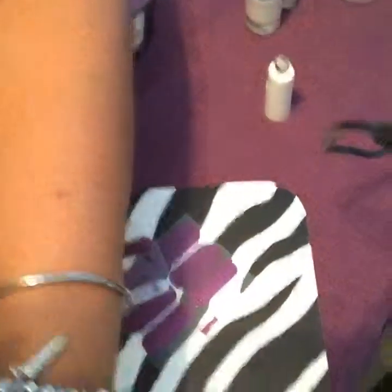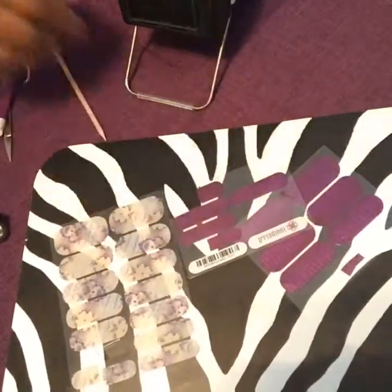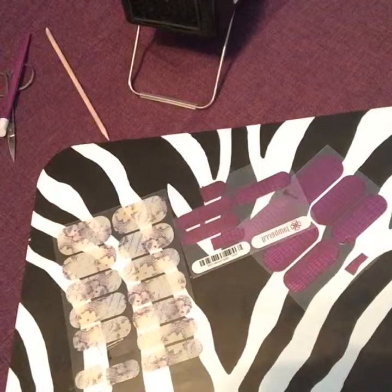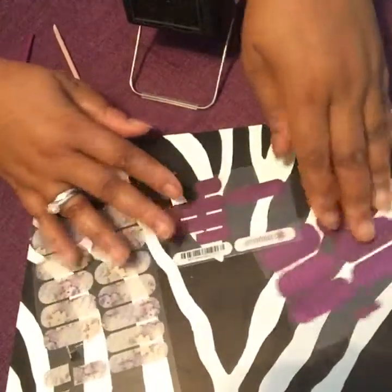Getting things adjusted, taking it all the way down, making sure you guys can see my hands really well.